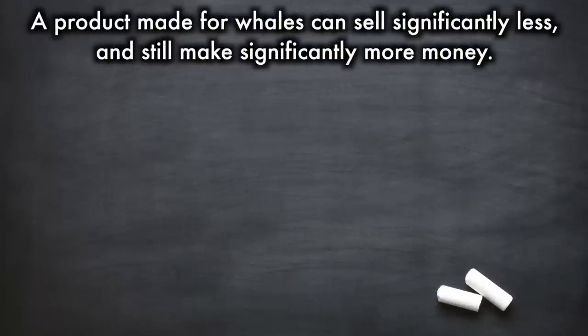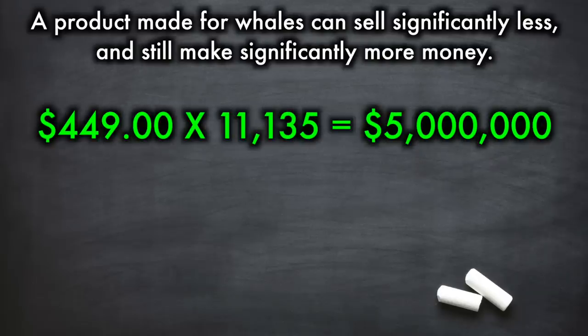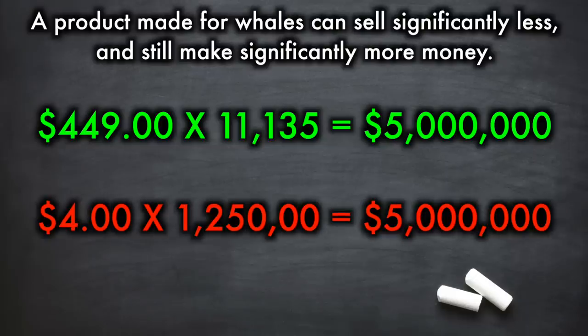But making a product specifically for whales means that you need to sell less of that product, but will actually end up making more. So let's take that $449 price tag as an example. Wizards of the Coast would only need to sell 11,135 Deluxe Editions to generate $5 million in sales. Comparatively, Wizards of the Coast would need to sell 1,250,000 booster packs to make the same amount. Whether you agree with the practice or not, I hope you see why companies pursue this strategy. After all, finding 11,000 customers who have $449 to spare on a super premium item isn't hard. Which is why, even if 100,000 customers scream bloody murder about said premium product, it still likely will sell out, and thus justify the company in offering it again.